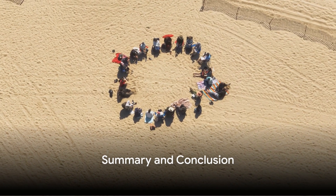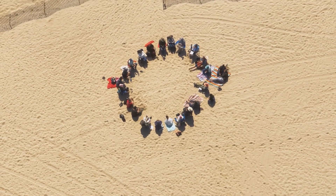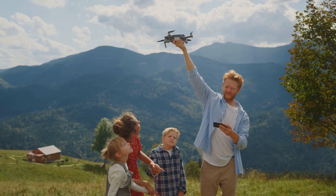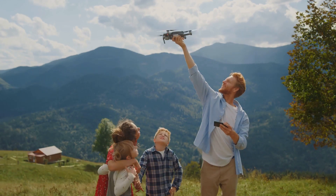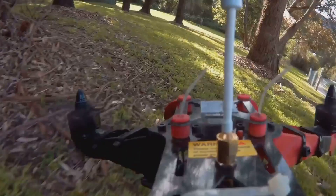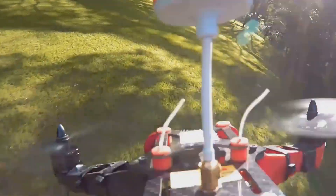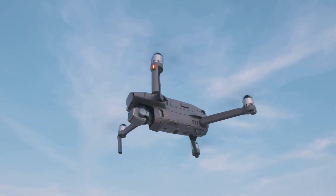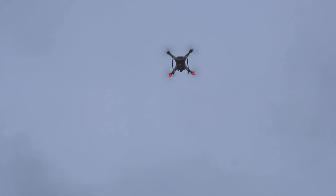Now that we've covered both certifications, let's summarize the key differences. The TRUST Certificate and the Part 107 Certification serve different purposes and cater to distinct audiences. The TRUST Certificate is designed with recreational drone users in mind, focusing on educating hobbyist drone pilots about safety guidelines, airspace rules, and best practices for drone flying. The test is available online through the FAA's official website or approved third-party platforms. The Part 107 Certification, on the other hand, is for individuals who want to operate drones for commercial purposes — aerial photography, surveying, or any other business applications.